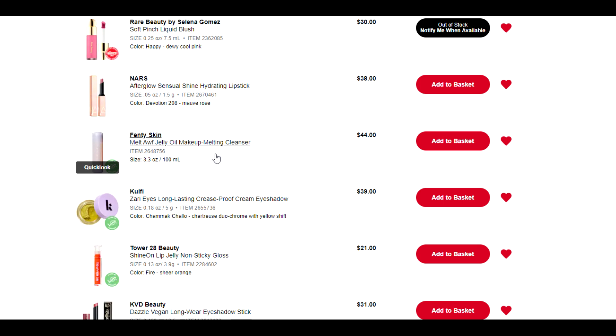The Fenty Skin Melt Off makeup melting cleanser — if you have tried this, please let me know your thoughts. I recently picked up the Milani makeup cleansing balm. I haven't tried it yet — I'm on the last legs of my current pharmacy one, and I thought I'd try something new at a lower price point just to see if I can convince myself I like it as much as the pharmacy one. So I really don't need this Fenty one, but I'm curious to see what people's reactions to it are and how effective they find it.